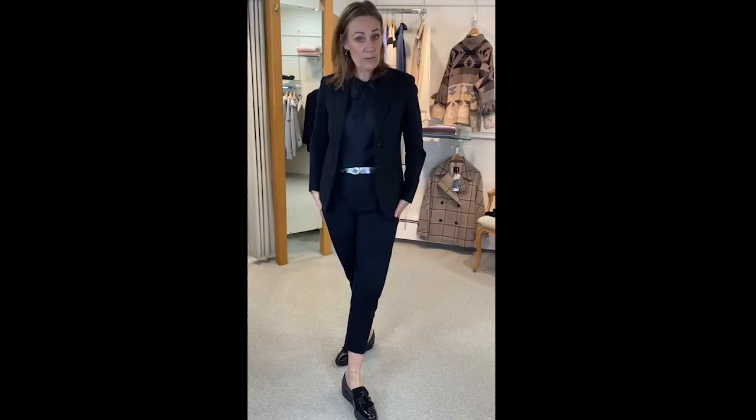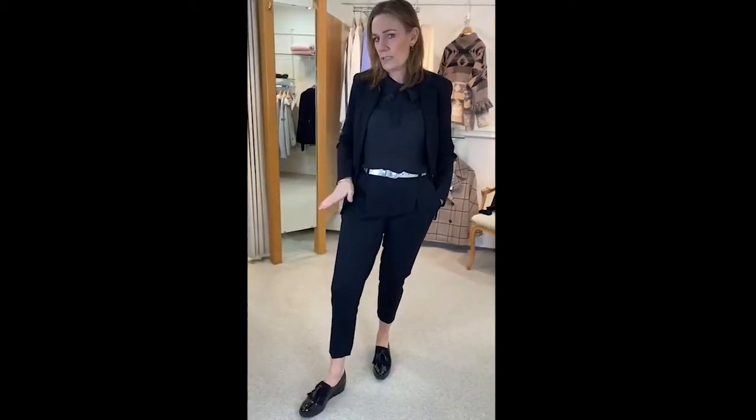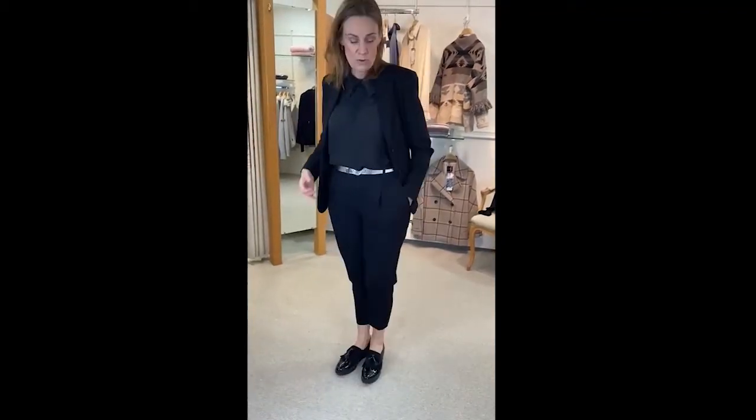I'm wearing the size 12 jacket and the size 14 trousers — I think I've only got 14 and 10. These are really really nice trousers, again super stretchy.